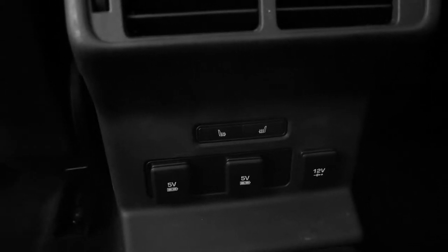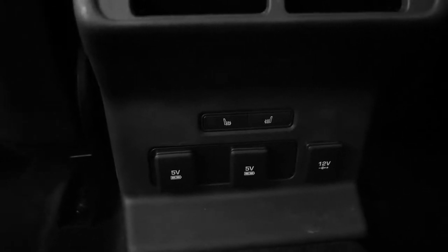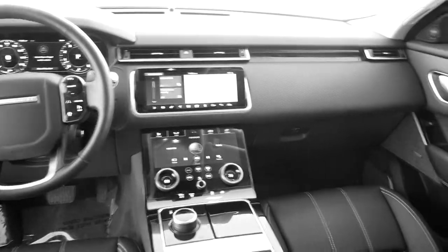There are your heated controls for the heated seats for the rear passengers, which is very nice. And get a better look at that dash.